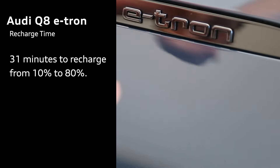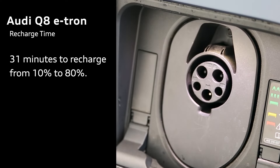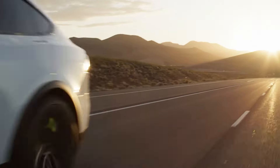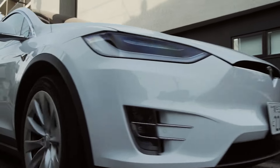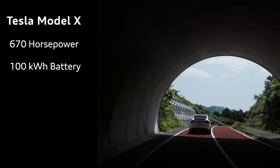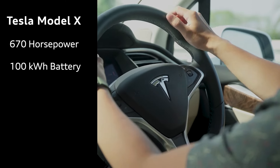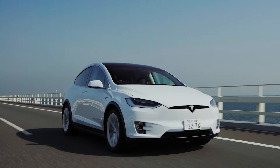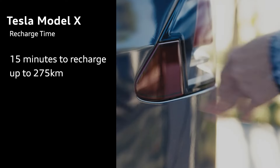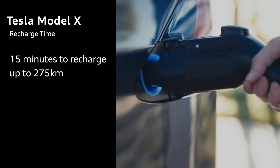Get on the road fast with a battery charge time of about 31 minutes to get you from 10% all the way up to 80%. On the other side, the Tesla Model X offers a quick 0-100 time of 3.9 seconds, thanks to its dual-motor configuration, providing drivers with up to 670 horsepower. It sports a 100 kWh battery pack with an estimated drive range of approximately 539 kilometers, and an impressive recharge time of 15 minutes to recharge up to 275 kilometers with the latest Supercharger technology.